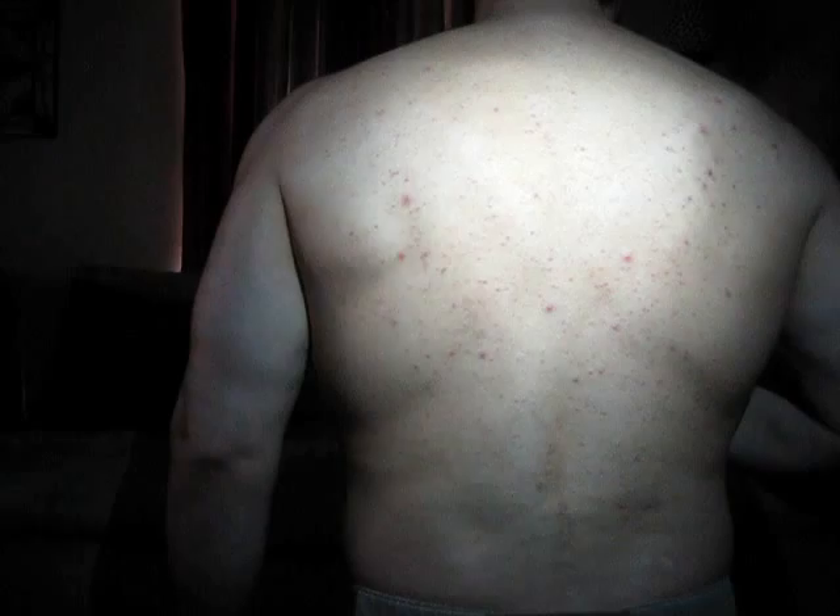You'll see by looking at my back that there are all these bumps and lesions, and they're very painful. There are many of them. I have them on my shoulders, on my stomach, and on my chest as well — more so on my back, and that's why I'm showing more of my back. When I touch my shoulders and my stomach, I can feel them.